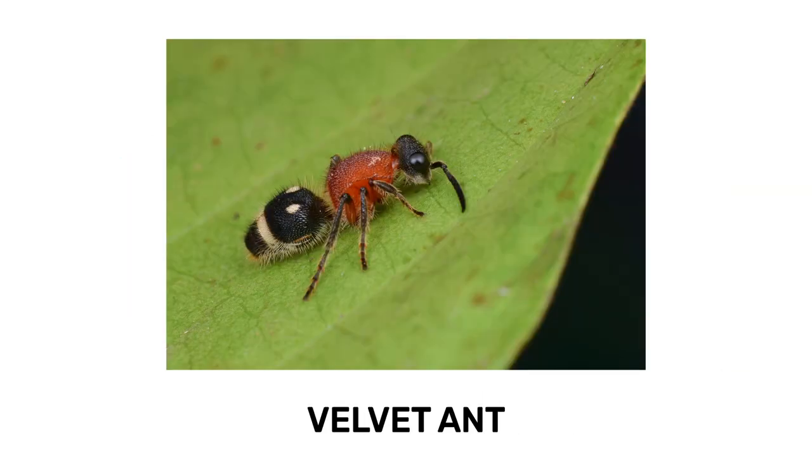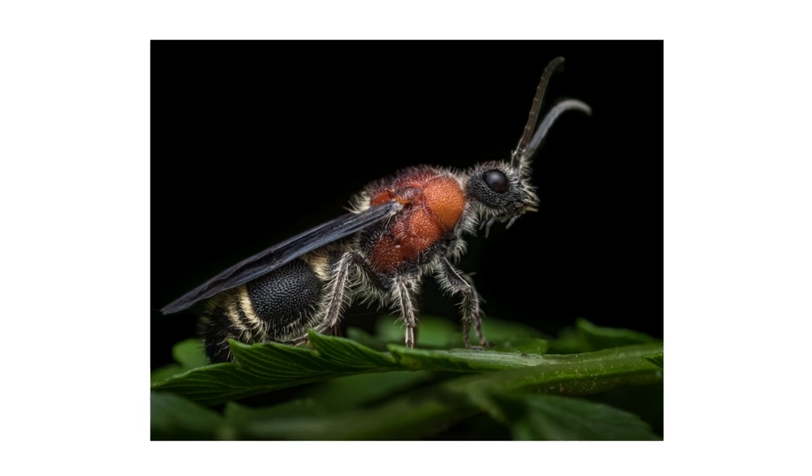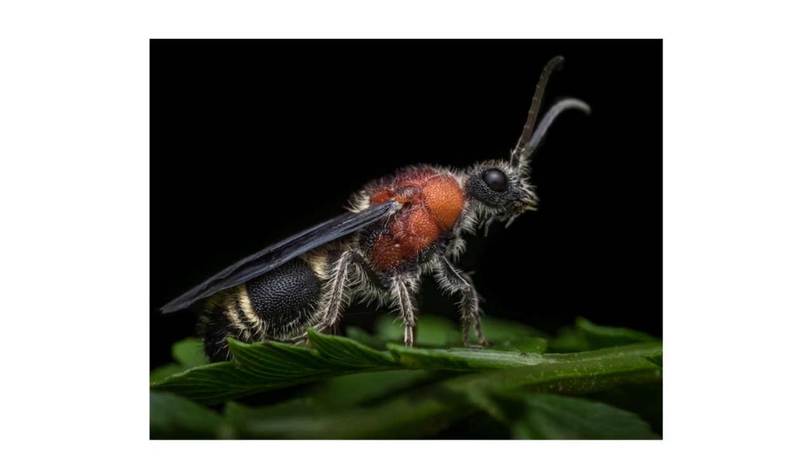Velvet ants are fuzzy, often red insects that look like ants — but don't be fooled. These insects aren't ants; they're actually a type of wasp. These wasps are known to prey on other pollinating insects and they have a painful sting.